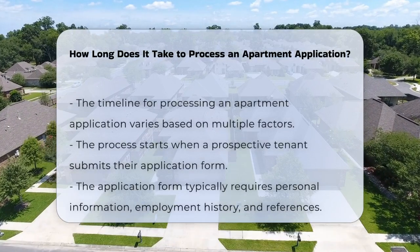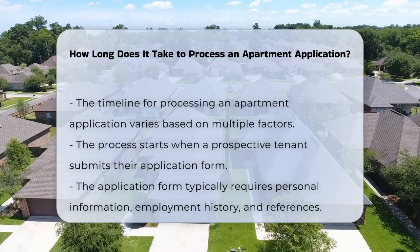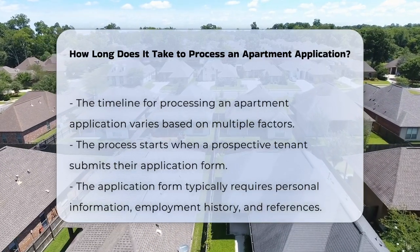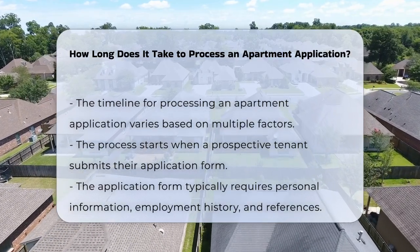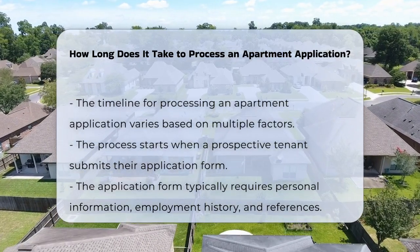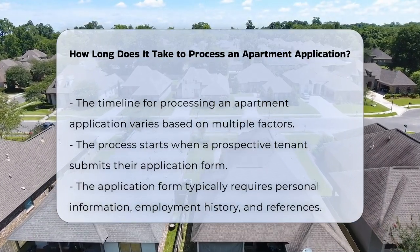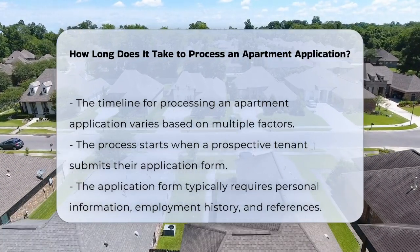The timeline for processing an apartment application can vary significantly based on several factors. The application process typically begins when a prospective tenant submits their application form. This form often requires personal information, employment history, and references.